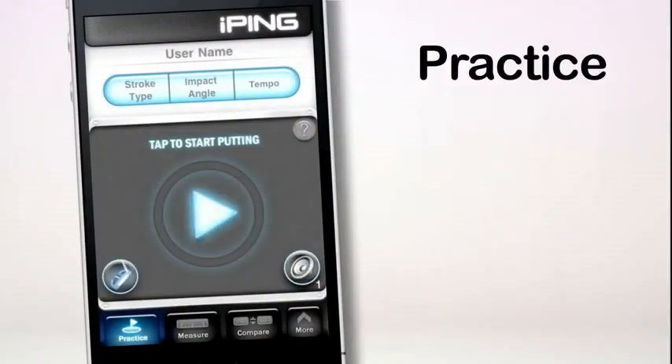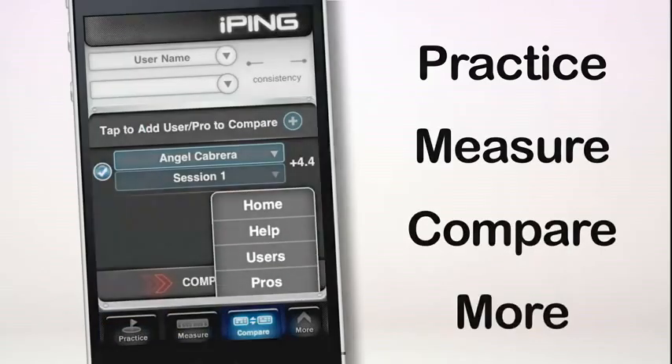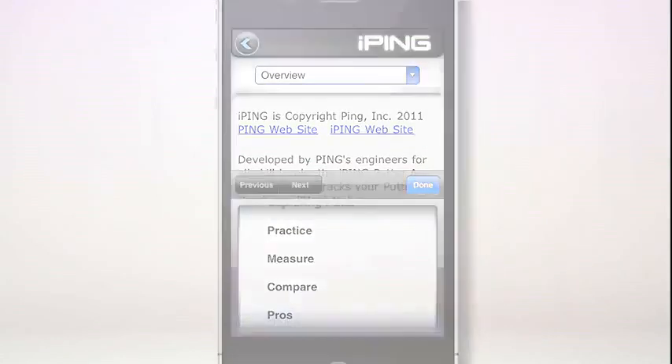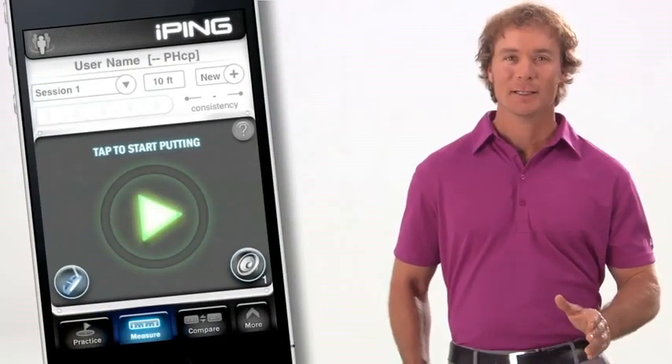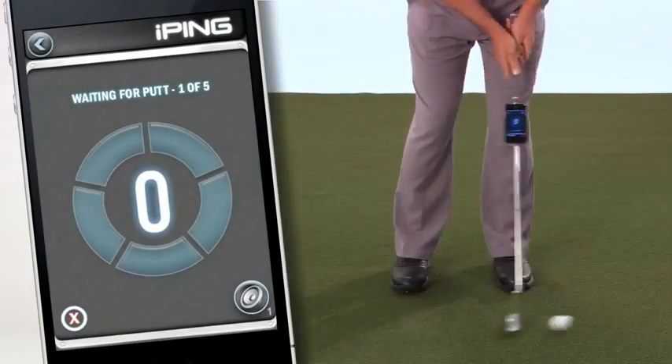After the iPing app launches, you'll see the home screen and four icons: Practice, Measure, Compare, and More. Each of these sections includes a help feature containing more detailed information. To start, tap the Measure icon. Tap the green arrow to engage the measure tool, and then hit a series of five putts.